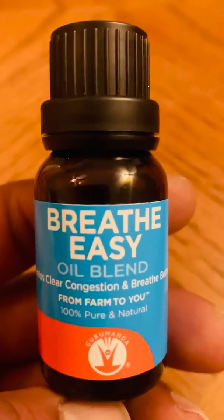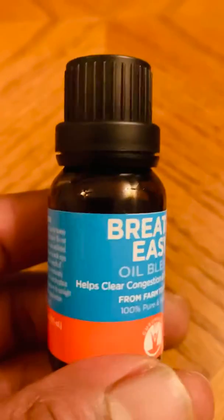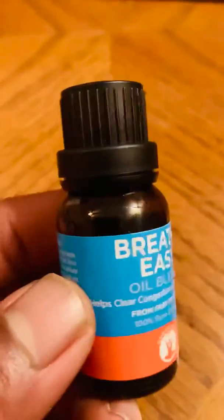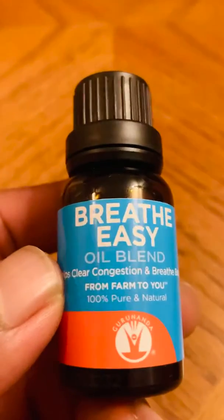What's up y'all, I want to do a review on this essential oil. I'm a big fan of essential oils, so I'm going to start doing more reviews of essential oils on my channel. This is Breathe Easy oil blend.